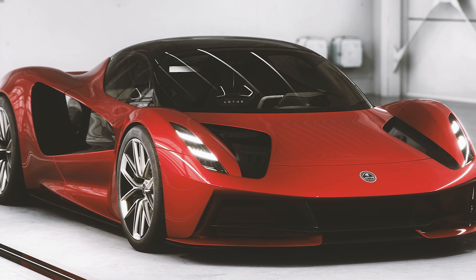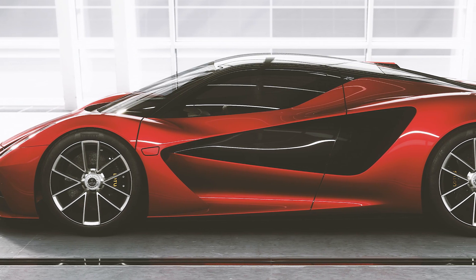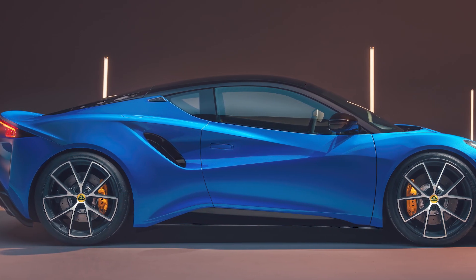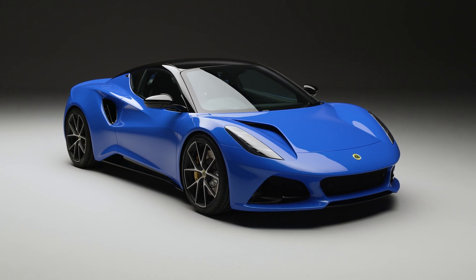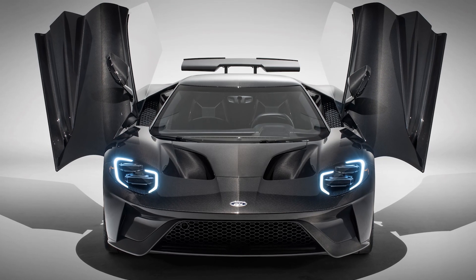The first car Lotus announced post-acquisition was the Evaya, which is an insanely powerful hypercar with 2,000 PS. At first glance, you can tell that the Emira's design is inspired by the Evaya, but it's a lot less complicated, which is a good thing. You'll also see hints of Ferrari, McLaren, the Ford GT, and Alpine.